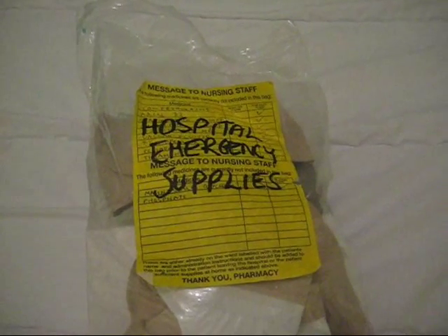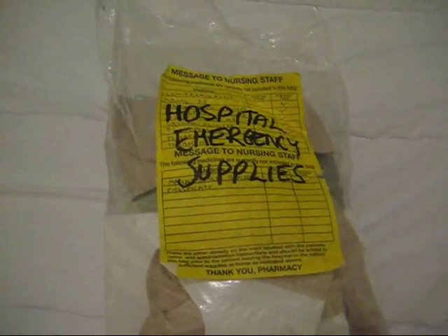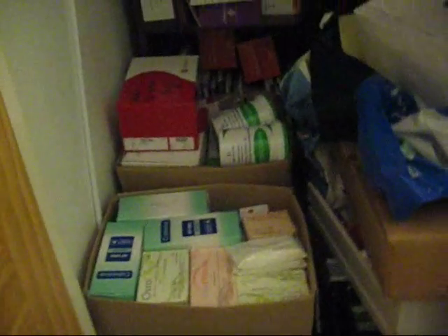I've now sorted out the spare bedroom with all my stoma supplies. I've created a new bag of hospital emergency supplies, which you can see here, just in case I have to go into hospital at the last minute. Everything in the cupboard is all nice and neat and tidy now, so I'm really happy with that.